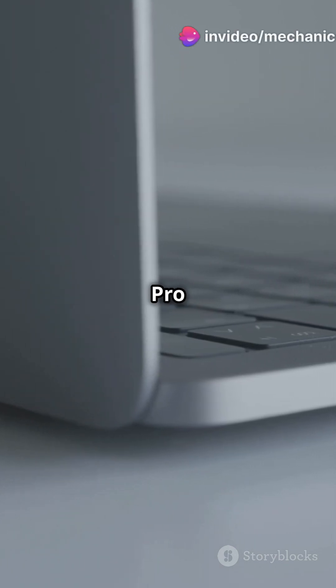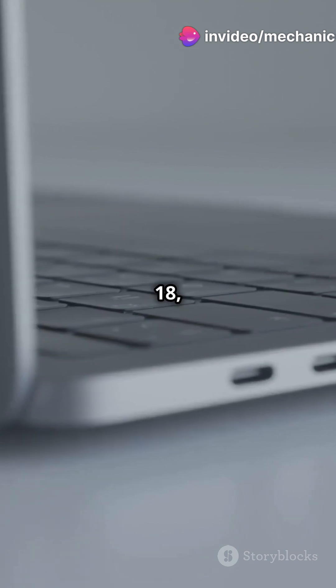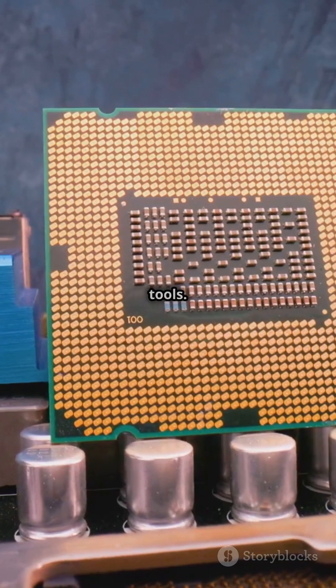This is why you need the new Surface Pro 11 and Surface Laptop 7 in your life. Both devices drop on February 18, 2025, and pre-orders are open now. Powered by Intel's Lunar Lake processors, these are the ultimate business tools.